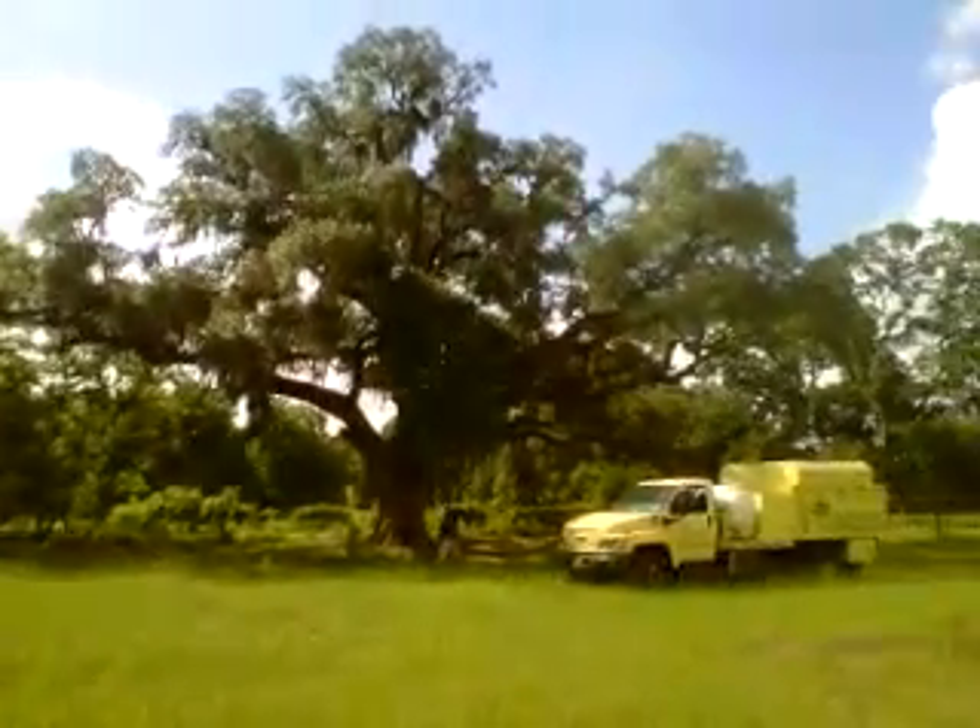Beautiful tree. Team Bosler, Catspring, Texas, signing out.